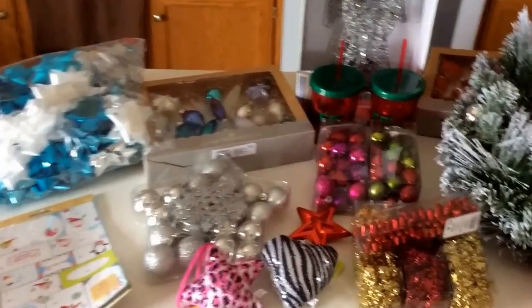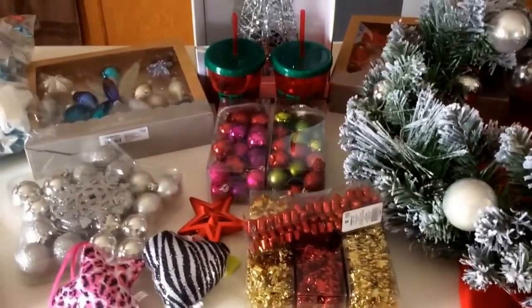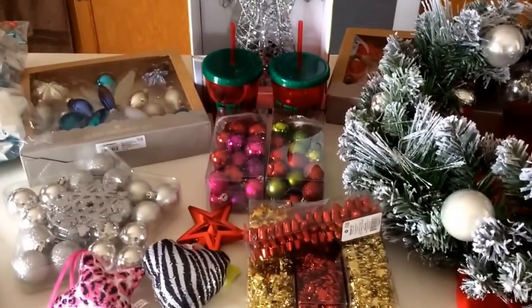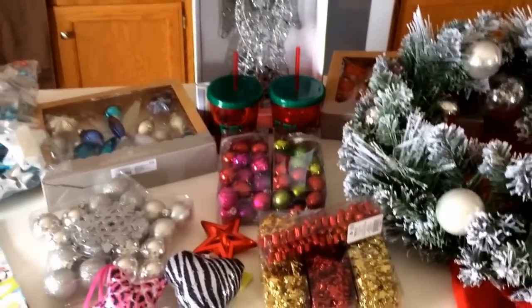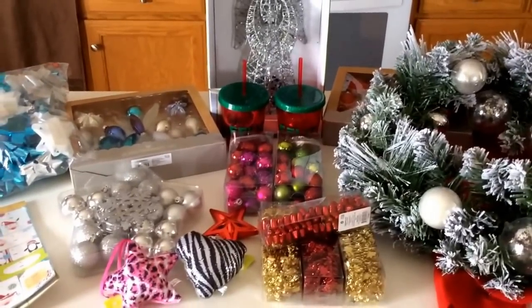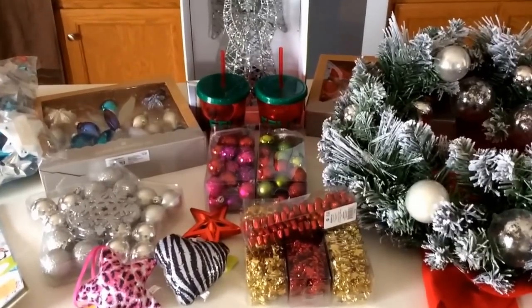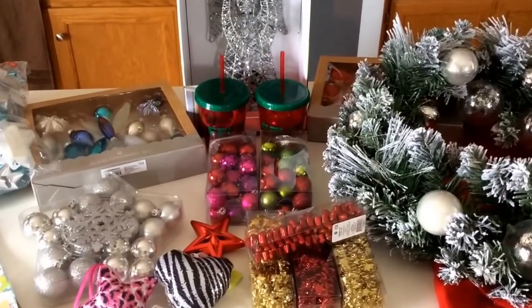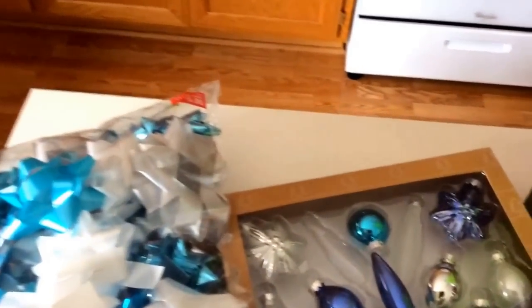Hey guys, it's Savvy Coupon Shopper back and I'm just doing a quick run through of the clearance items that I got on my shopping trip at Target. Update: it's Monday, January 5th. Target has holiday clearance at 90% and food items are at 70%, so some good deals out there — not too much available at the stores that I was at, but hopefully yours are a little bit more stocked.